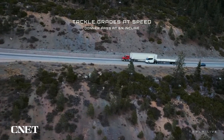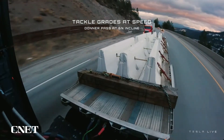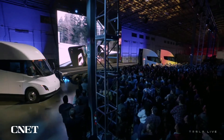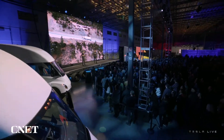That truck is weighing in at 82,000 pounds. You'll notice the speedometer is climbing — we're going up a 6% grade and accelerating. It's really like driving a normal car, not like driving a truck. You're just moving 82,000 pounds.